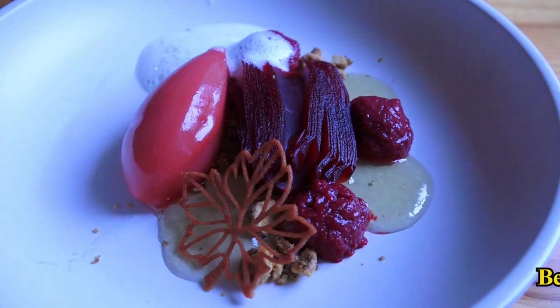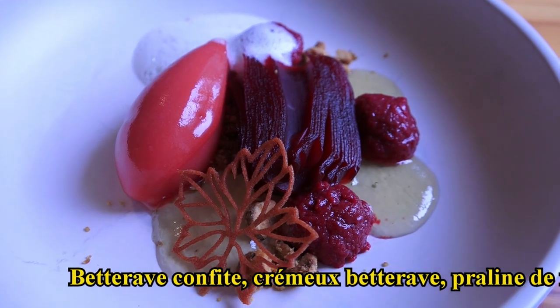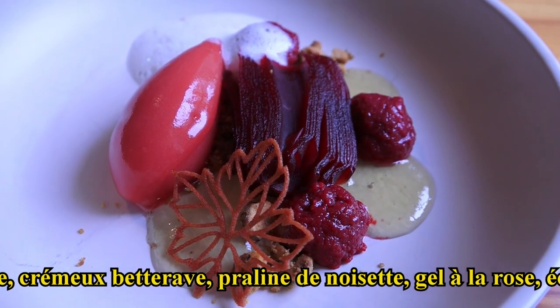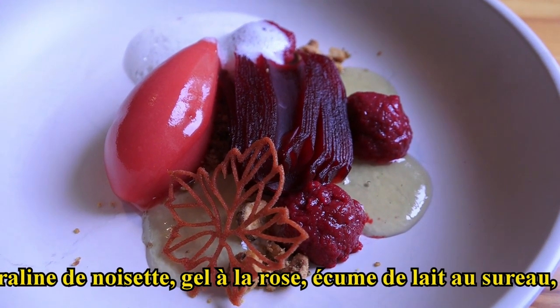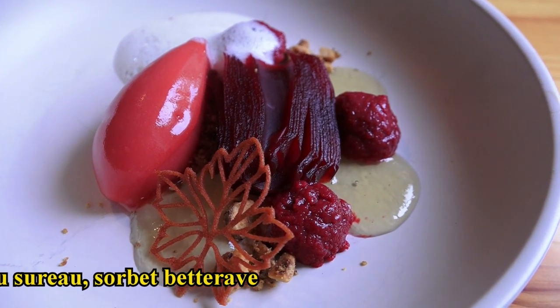Donc nous avons la betterave confite, pain crémeux à la betterave, sorbet maison à la betterave, gelée de rose, écume de lait infusé aux fleurs de sureau et praline de noisettes.